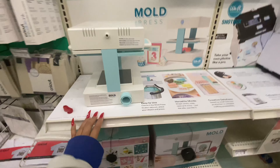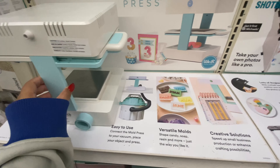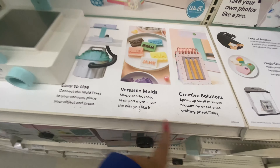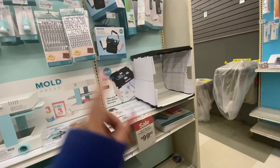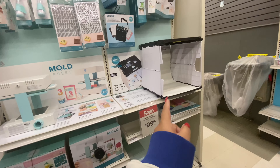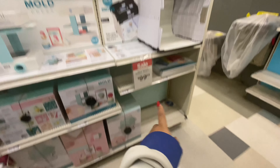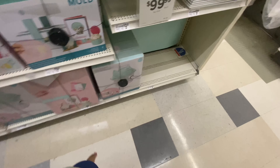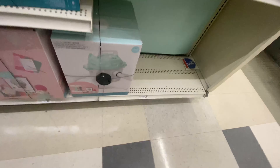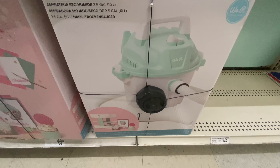One of Millie's friends does soaps — candy-shaped soap resin, pretty cool. Oh my gosh, look at that — it's a wet dry vacuum! Okay, anyways...